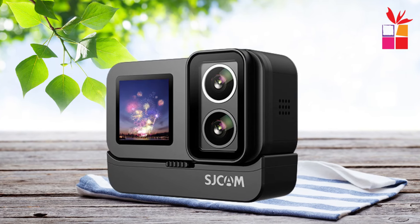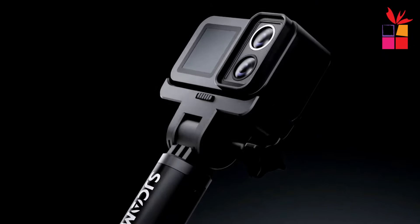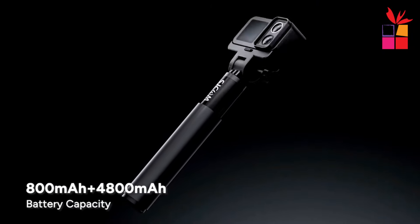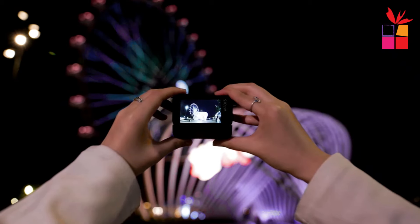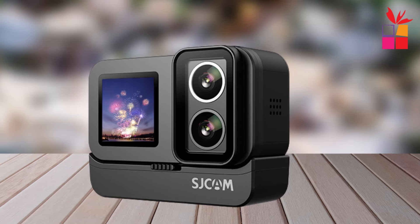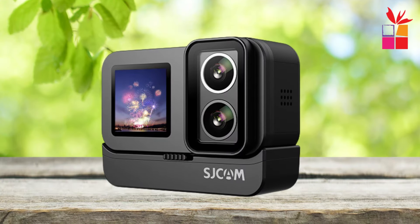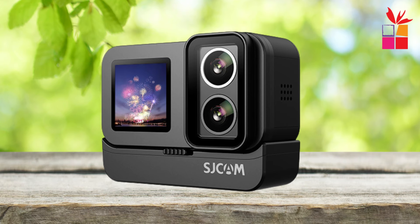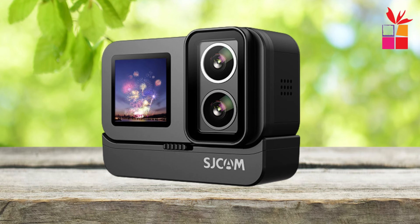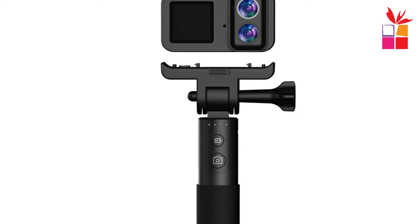Designed with outdoor enthusiasts in mind, the SJ20 is built to withstand whatever you throw at it. Its rugged construction and waterproof design make it perfect for tackling even the toughest environments. With features like 4K resolution, 6-axis gyroscope anti-shake technology, and super wide-angle shooting, you'll be able to capture every moment with breathtaking detail — whether you're hitting the slopes, trails, or waves.